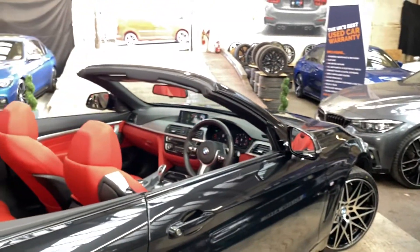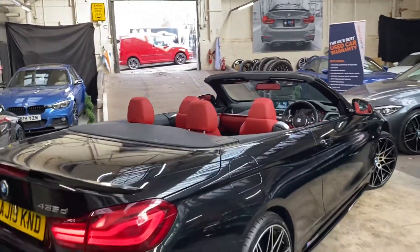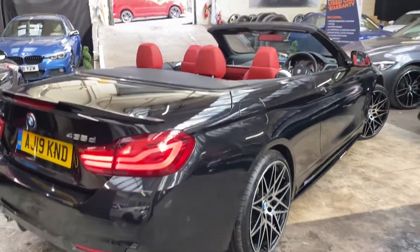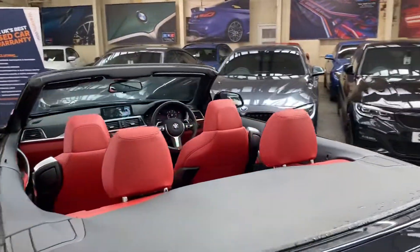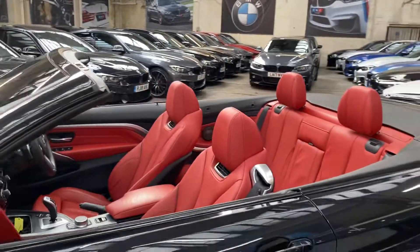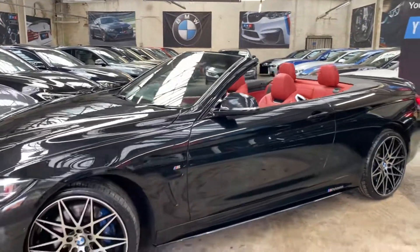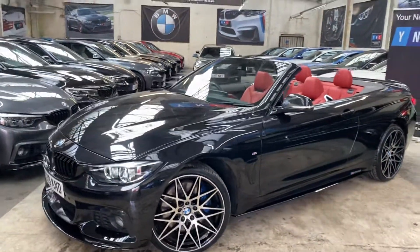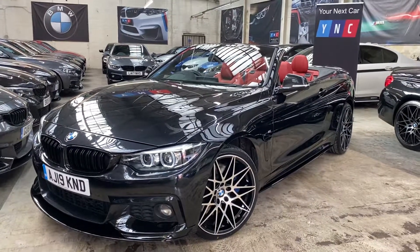We'll finish off by quickly going back around the car with the roof now folded away. As mentioned, with the roof folded up or down these are an absolutely striking looking vehicle, especially with the amount of options this one has on it. Of course with that huge twin-turbo three-litre engine up front it really is the all-round package you could want. Thank you guys for watching — for more information on the car just follow the links I'll leave for you. Take care and bye-bye!